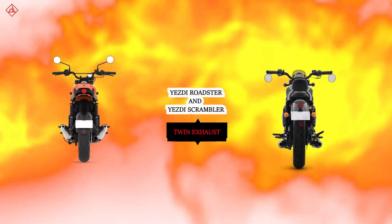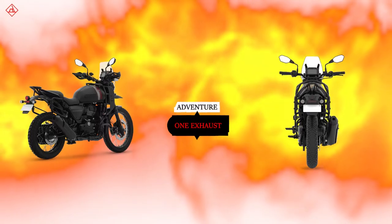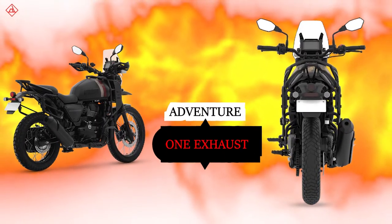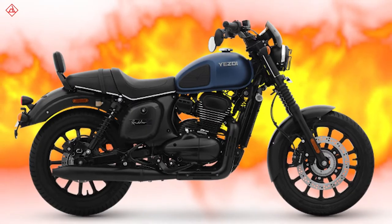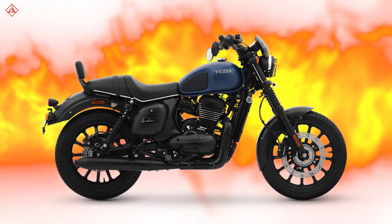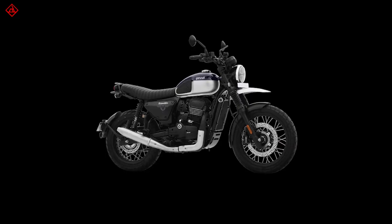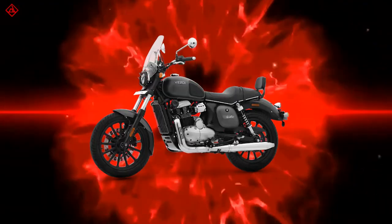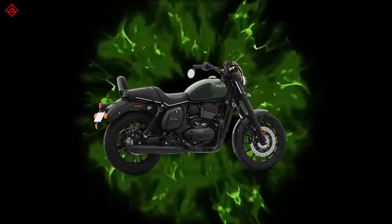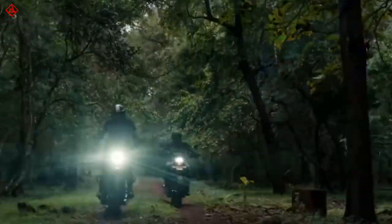Each engine is 334cc but the power and torque outputs are different — mainly the tuning of these motorcycles is different. The SD Roadster and the Scrambler get twin exhaust pipes, but the Adventure gets only one exhaust pipe on the right side. The engine casings on both sides are similar in design to old SD bikes, keeping that old styling.